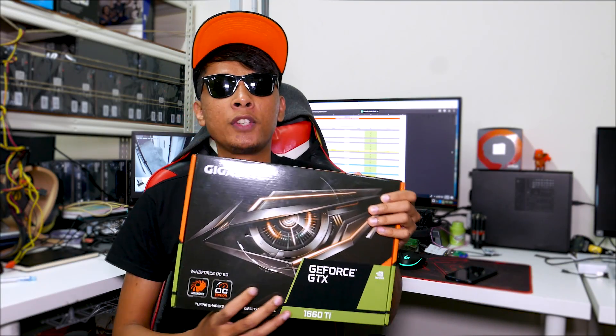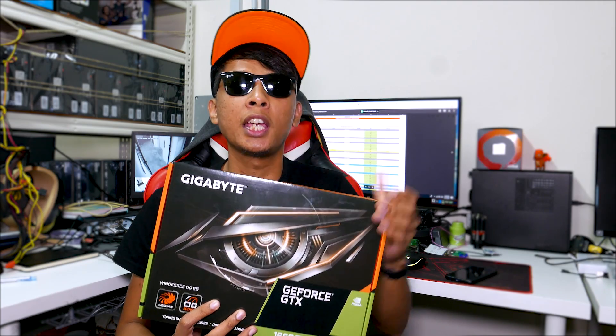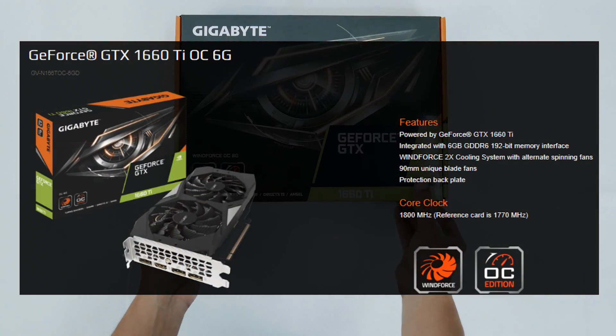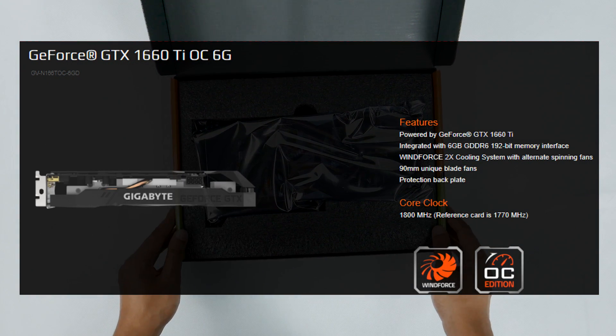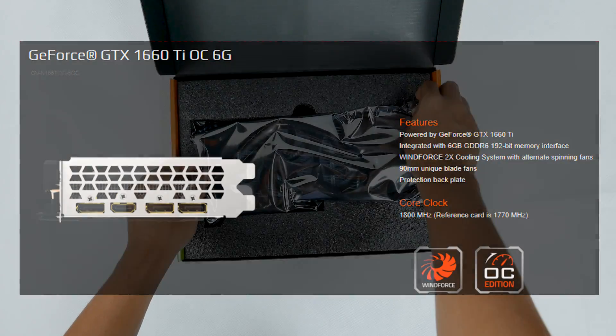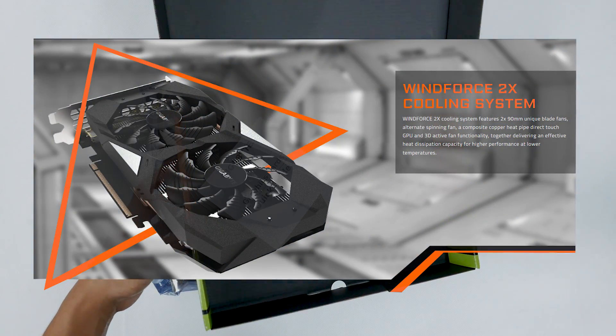Thanks to our sponsor Gigabyte, who provided us with the newly introduced GTX 1660 Ti for us to unbox and review. Like other Gigabyte graphics cards, it is stored in a very protective box to reduce shock and other harm. The graphics card is covered by an anti-static bag to ensure there's no damage from outside the box.